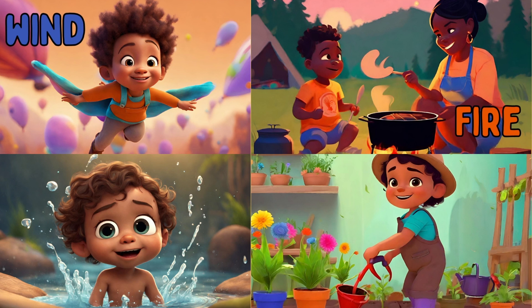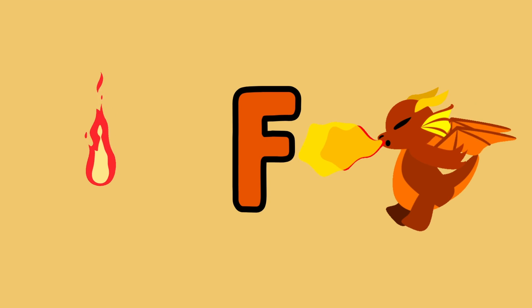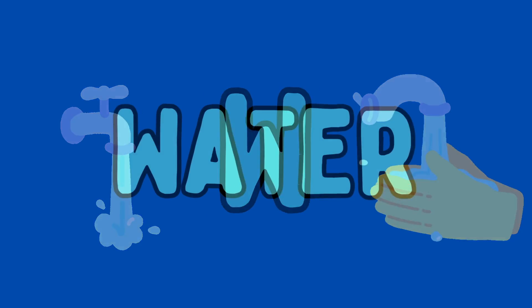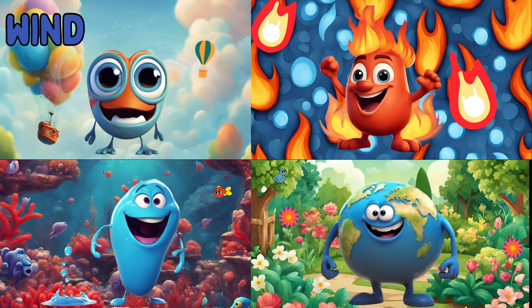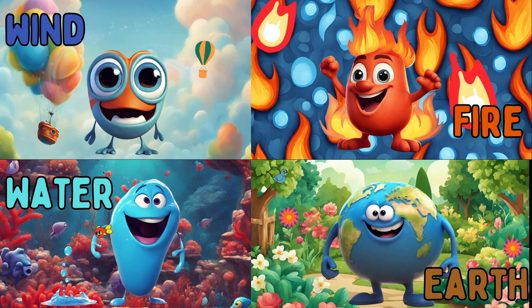Wind, fire, water, and earth. Fire — F for fire. W for wind, W for water. Winter. And E for earth.